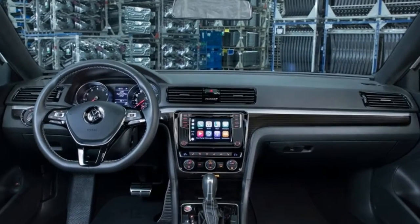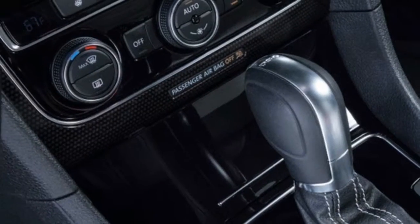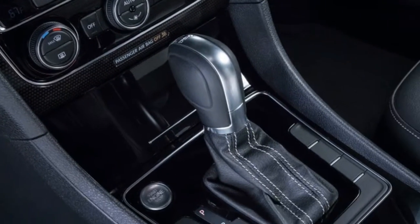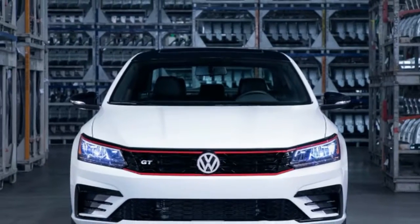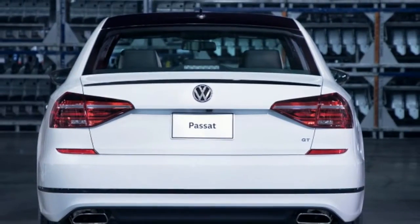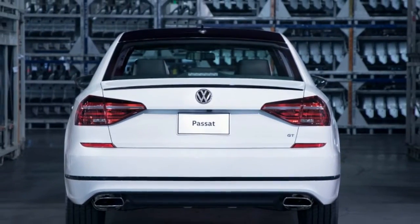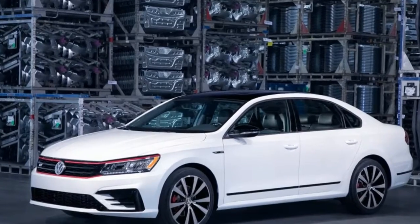That is because of a blend of R-line parts, like the front guard, and one-of-a-kind touches, similar to the red accents that review the Golf GDI. There's additionally a honeycomb grille, a dark rooftop, 19-inch tornado wheels, and a dark back decklid spoiler. The general impact is decent, and it looks a ton like an extensive vehicle rendition of the magnificent GDI.